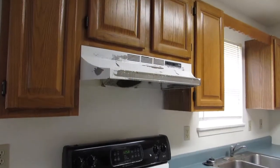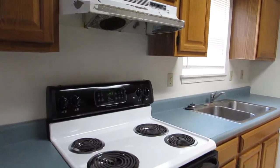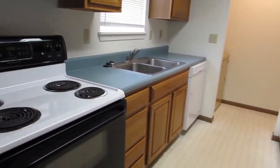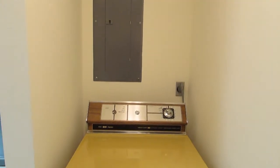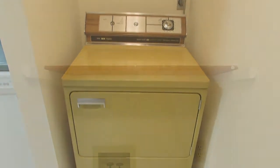Beside the living room is the kitchen, which comes with a stove, dishwasher, and a fridge. In the kitchen is a laundry closet with a washer and dryer hookup.